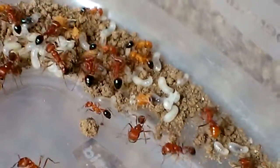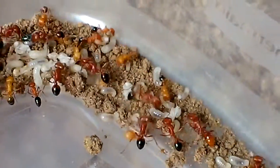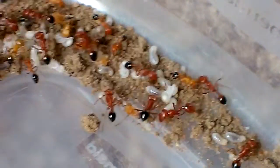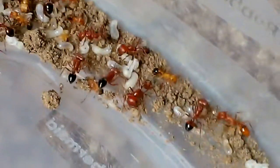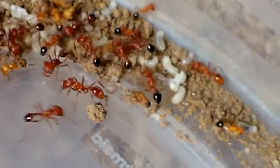I was digging in another ant colony and I got some eggs from that colony and I put them in here, and they accepted them, they fed them, and now they're here running around. There's two of them right there.